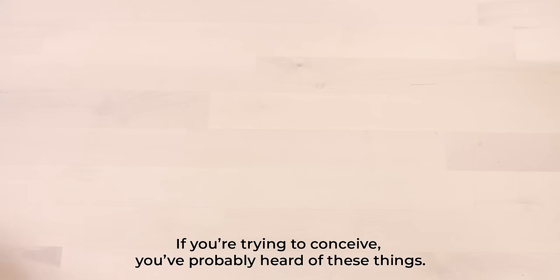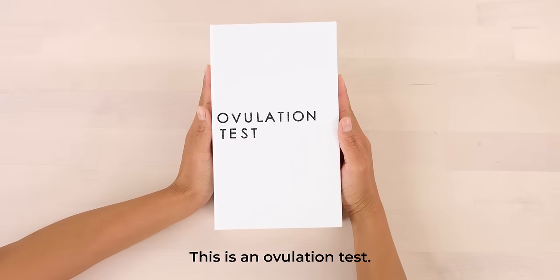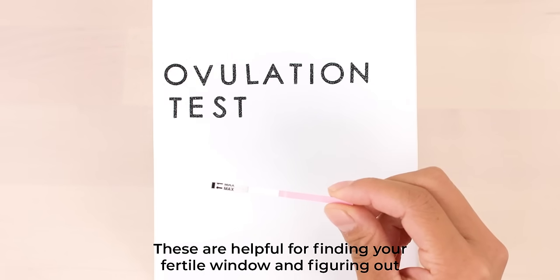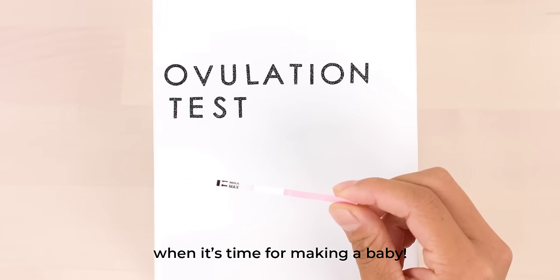If you're trying to conceive, you've probably heard of these things. This is an ovulation test. Ovulation tests measure luteinizing hormone, or LH for short. These are helpful for finding your fertile window and figuring out when it's time for making a baby.